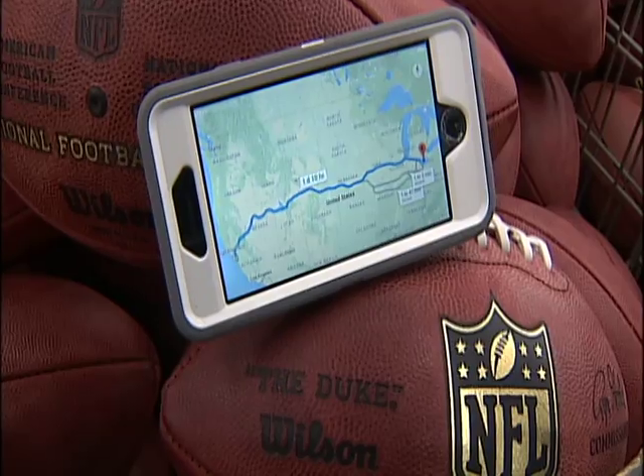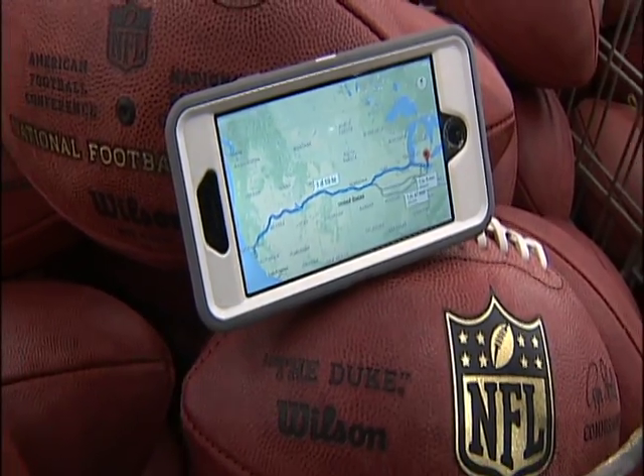The balls that will be used in the Super Bowl made the 2,300-mile trip from Ada to Santa Clara, California earlier this week. In Ada, I'm John Bedell, News Center 7.